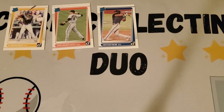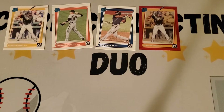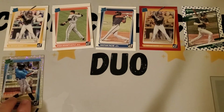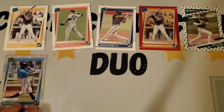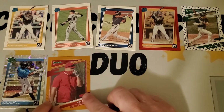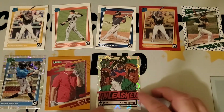From the red parallels in the hanger box we've got a rated rookie of Ke'Bryan Hayes. We have this stars parallel of Matt Olson. The best ones we think: one of them being this vector parallel rated rookie of Yiddy Cappe, who we really don't know much about other than he's 18 years old from Cuba and in the minors with Miami. We also have one of the orange parallels of Mike Trout.